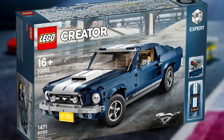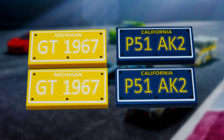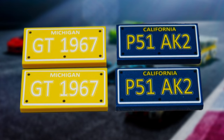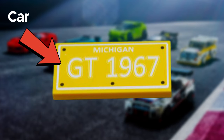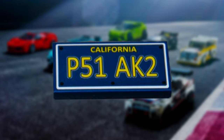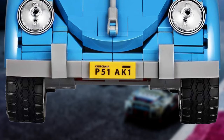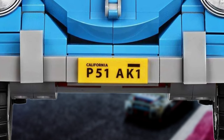LEGO doesn't just use the designer's initials in some sets though. In the case of the Ford Mustang set number 10265, which features two sets of license plates — one set reading GT1967, which indicates the trim level of the car and the year it was manufactured, and another set which reads P52AK2, which is a reference to the designer who used a similar license plate when they designed the Volkswagen Beetle LEGO set.